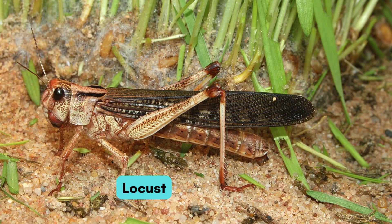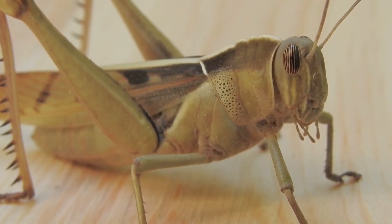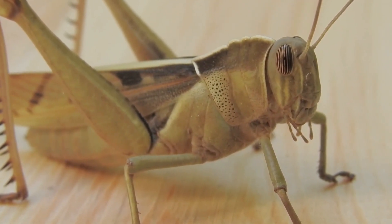This is the flying locust. It moves in a big group. It eats farmers' crops.